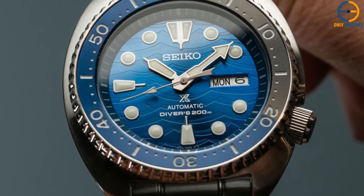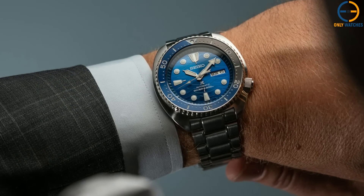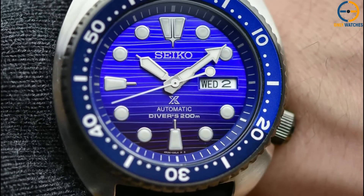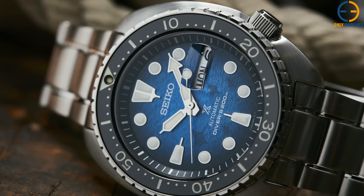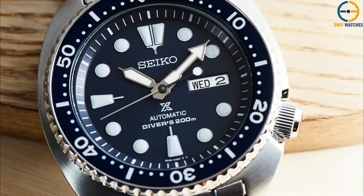It is a professional-grade stainless steel Seiko watch in every manner, with ISO certification for divers and a beautiful loom that is nearly impossible to find. This is enhanced by the inclusion of a ceramic bezel and sapphire crystal, which not only increases the watch's endurance but also keeps it looking brand new for longer. Keep in mind that, despite being fairly wearable at 47mm lug-to-lug, this is still a large, heavy piece of equipment.